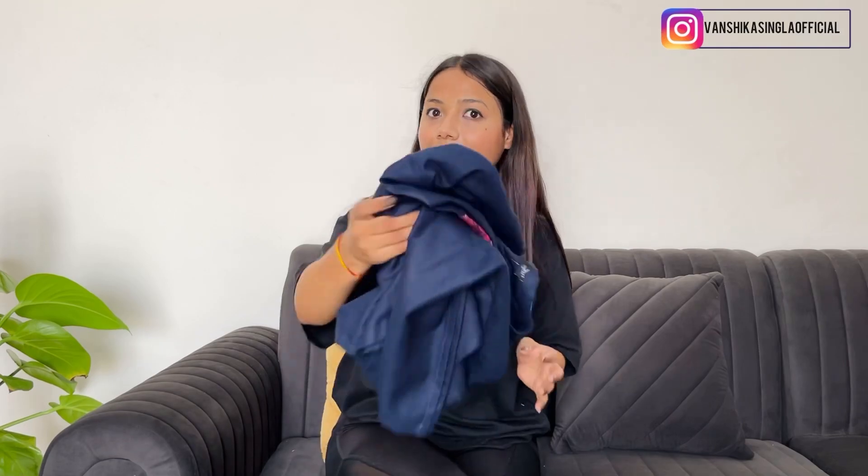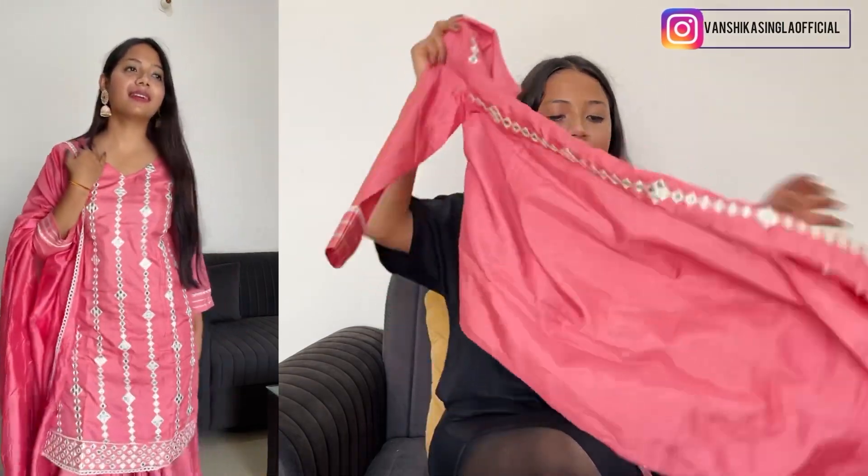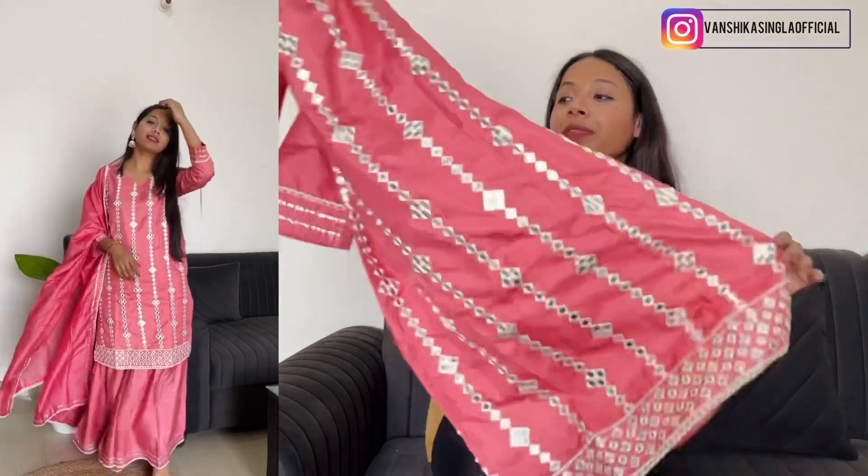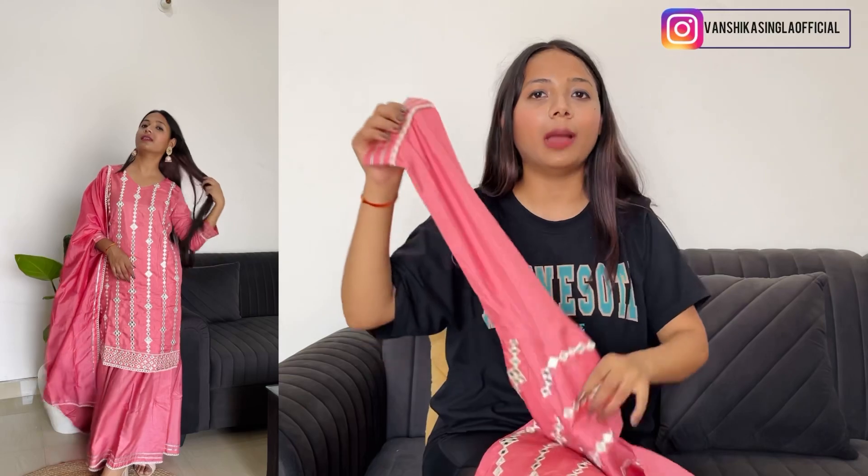And now the last suit in this haul — it's also a pink color. I've ordered two or three pink suits in this haul: pink, dark pink, and purple shades. This last pink suit has an original price of 3393 rupees, and after discount it's 1349 rupees. It has a heavy, embellished look with embroidery work and material work on the front, and very detailed sleeve work. The back is simpler by comparison.